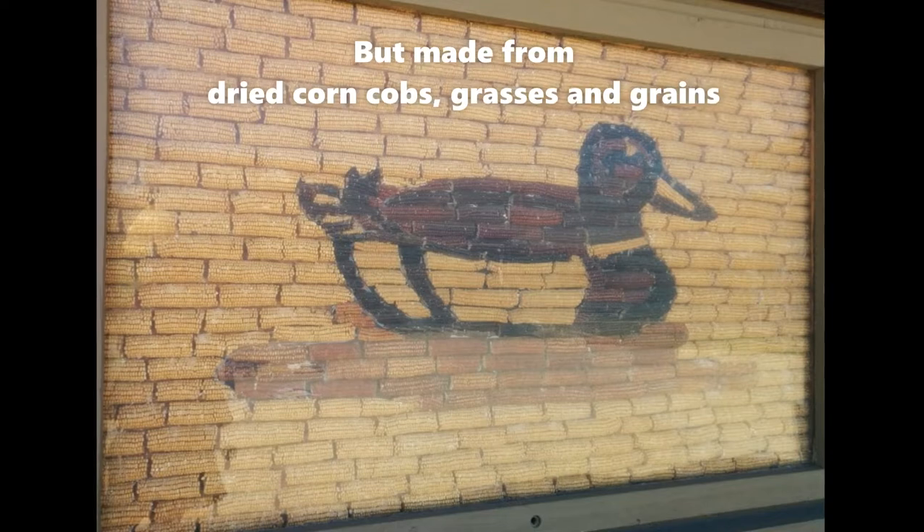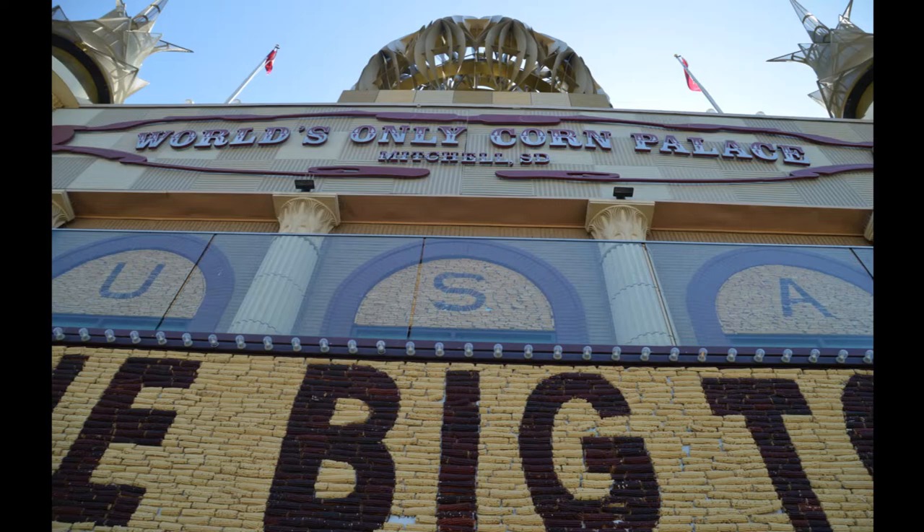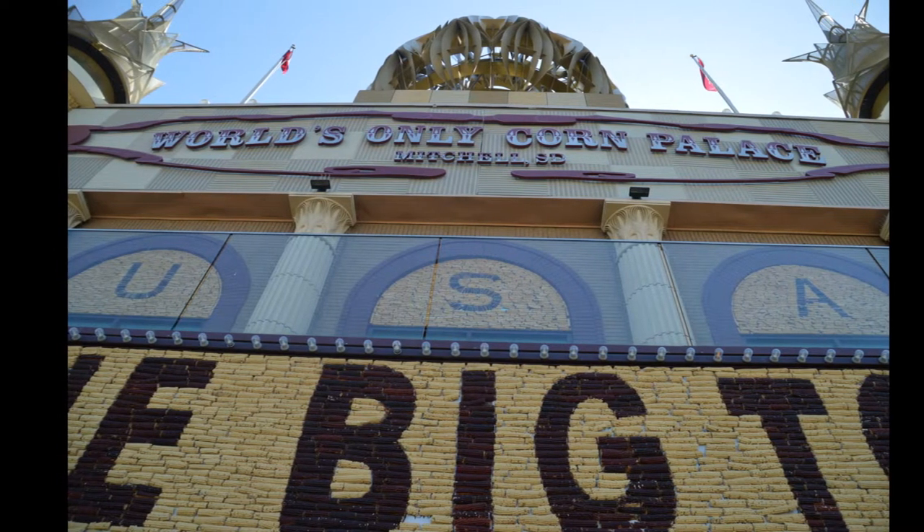It's a fine example of American folk art, creativity, and ingenuity — and what a unique tourist attraction. Let's go take a look.